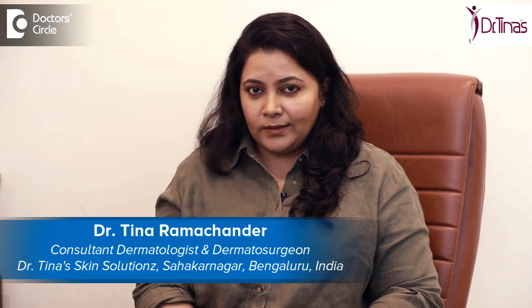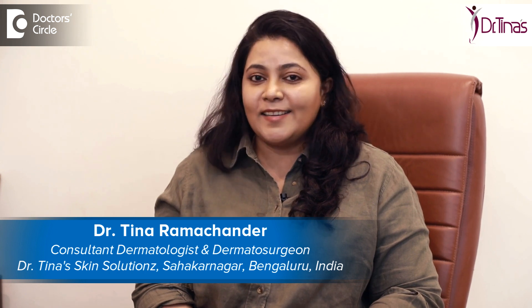Hello, I am Dr. Tina Ramachandar. I am into the practice of skin, hair and nail in its health, disease and aesthetics. I have a special interest in lasers and dermatosurgery, and I practice at Dr. Tina Skin Solutions in Sahakarnagar, Bangalore.